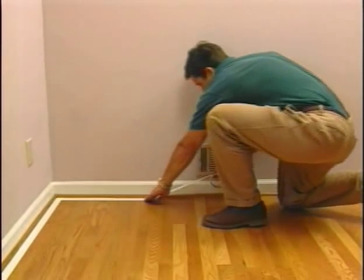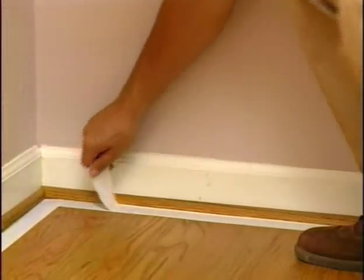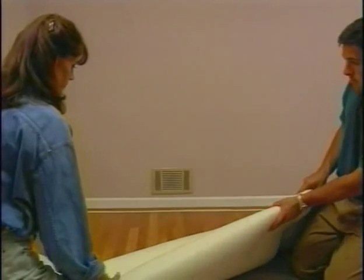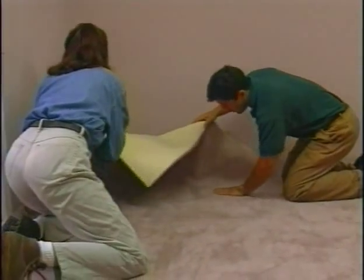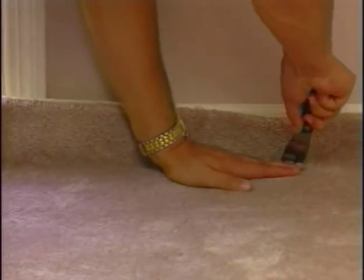Apply the double-faced tape around the perimeter of the floor, leaving the protective paper on for now. Position the carpet in the room, allowing two to three inches to lap up the wall. Fold half of the carpet back over itself, peel the paper off the tape, and lay the carpet back down over the tape. Press the carpet onto the tape and smooth the carpet from the center to the walls as you go. Repeat the same procedure for the other half of the room.